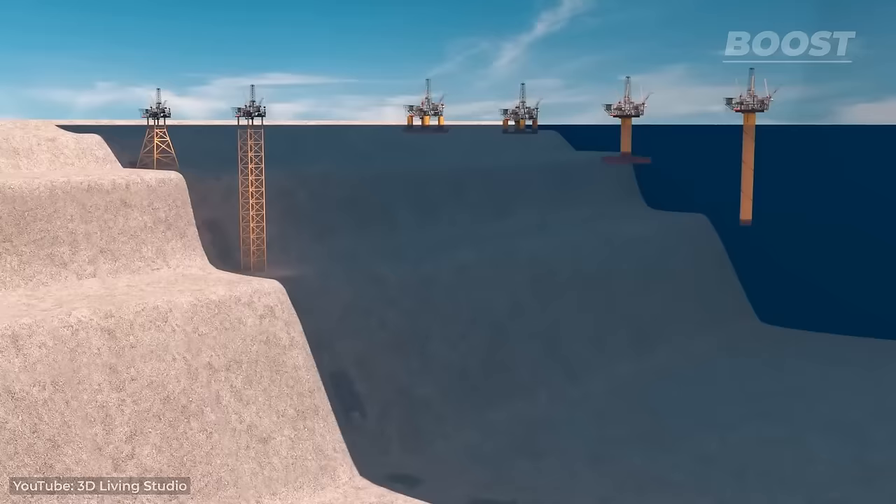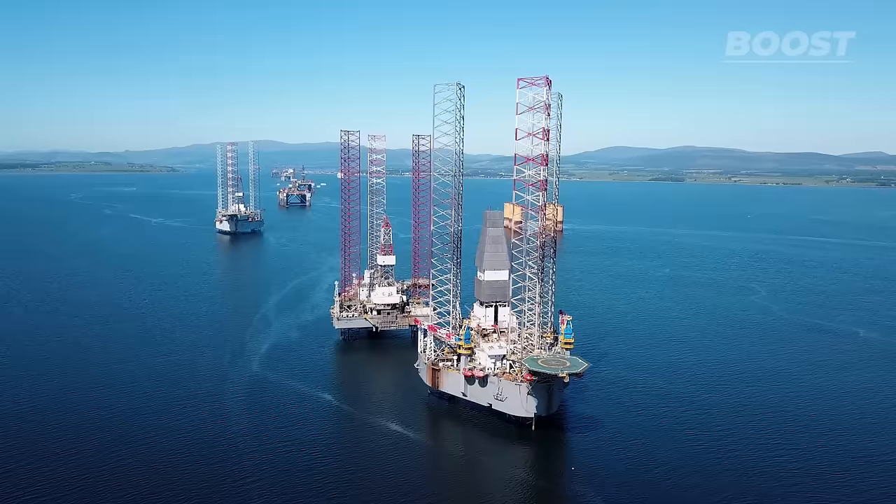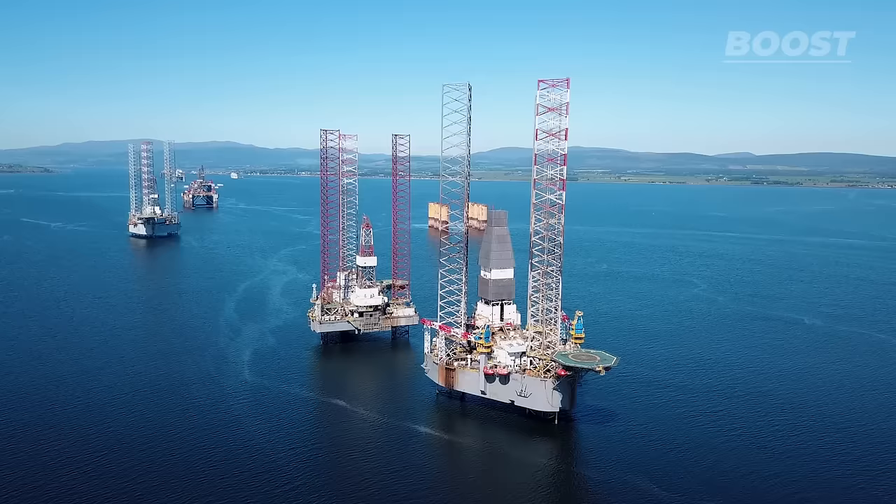Others are designed to float, secured only by cables or chains to the seabed, allowing for more mobility. There are also rigs mounted on ships or barges, offering the highest mobility by moving from one exhausted well site to another without much hassle.